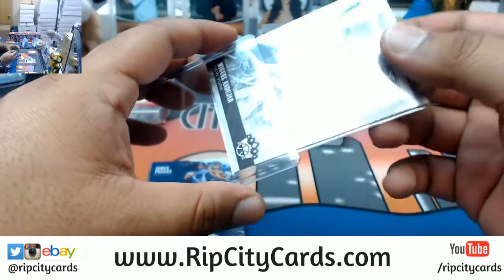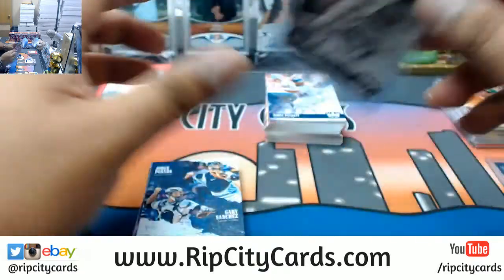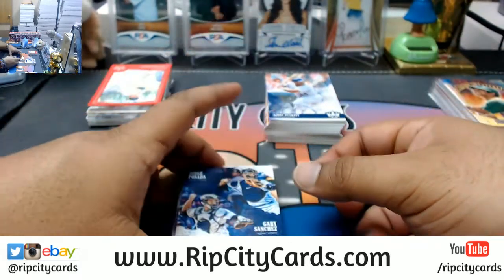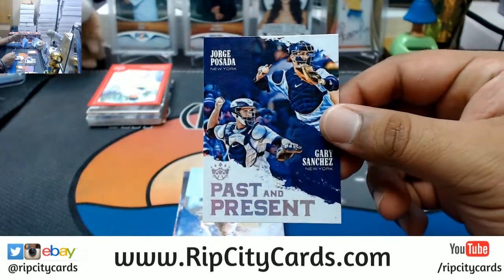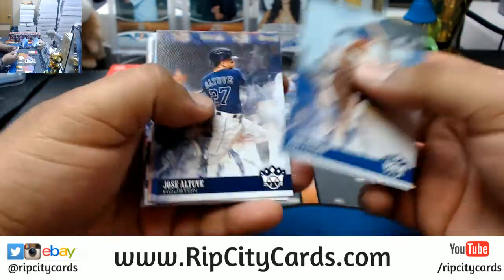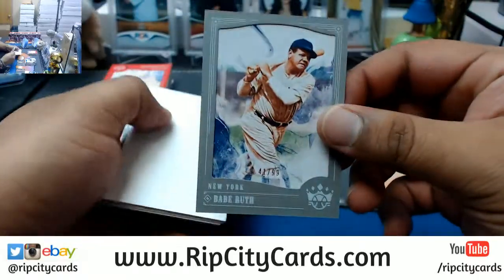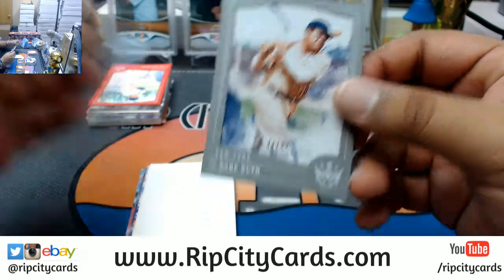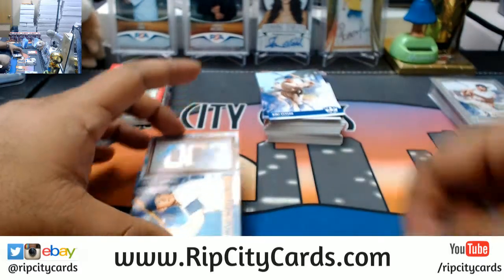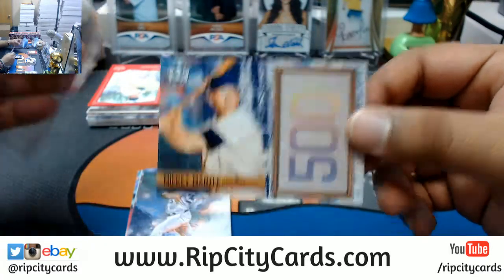So I'm gonna do Ziggy's two boxes of Diamond Kings first, and then I'm gonna knock out his Elite Draft boxes after that. Jorge Posada, Gary Sanchez, Yankees past and present. Babe Ruth portrait to 99 Yankees. Mickey Mantle to five with the 500 insert.